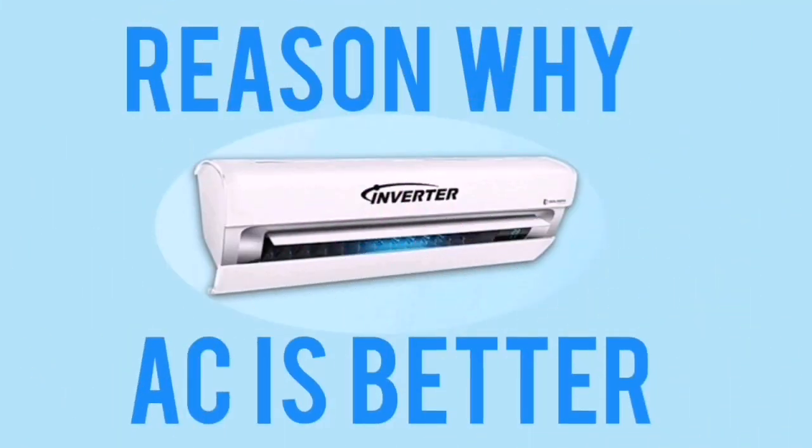Hello friends, welcome back to my channel Easy to Learn Tech. In today's video, we are going to see what are the reasons that make inverter AC better, and the advantages of inverter air conditioning.